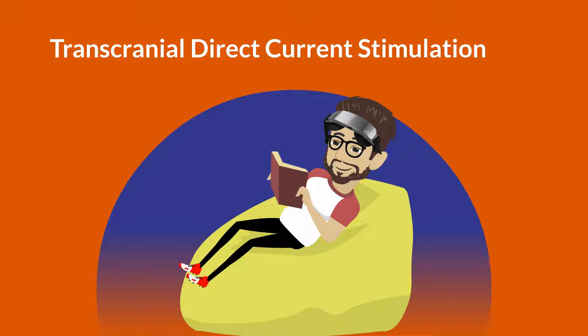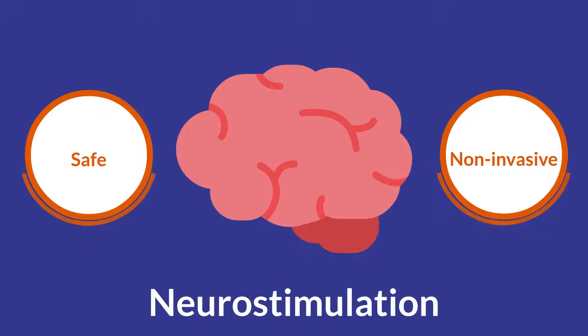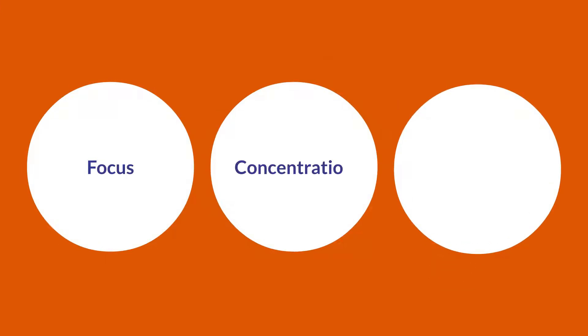Transcranial Direct Current Stimulation, otherwise known as tDCS, is a safe and non-invasive form of neurostimulation, trusted by universities and professionals as a reliable device that can improve focus, concentration, mental health, and much more.